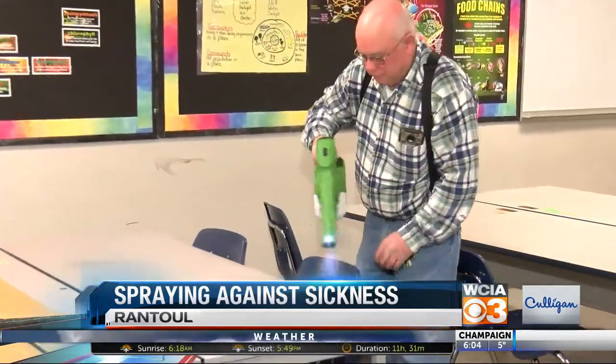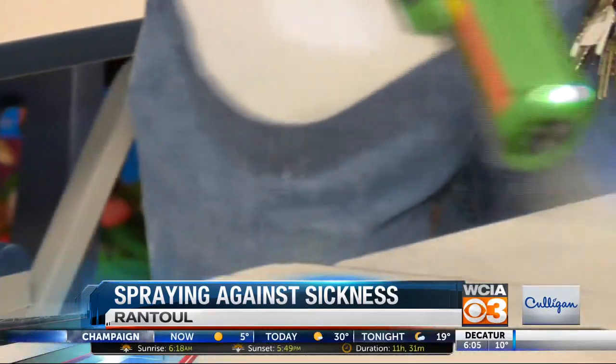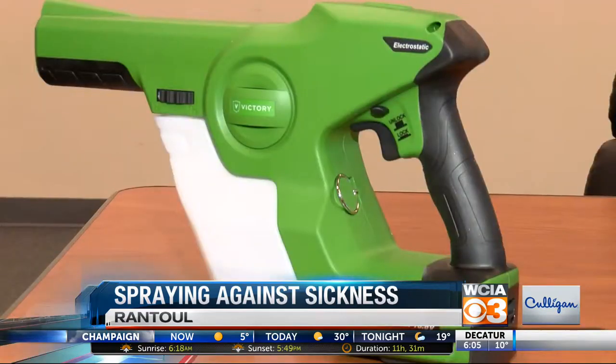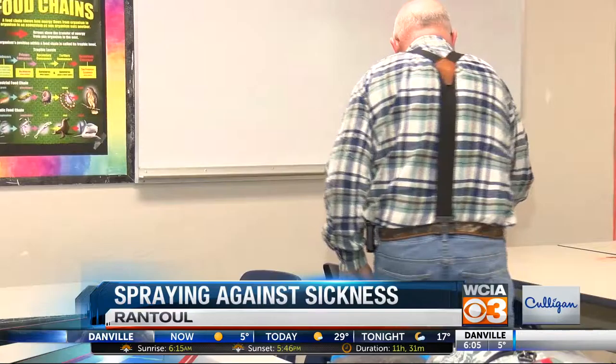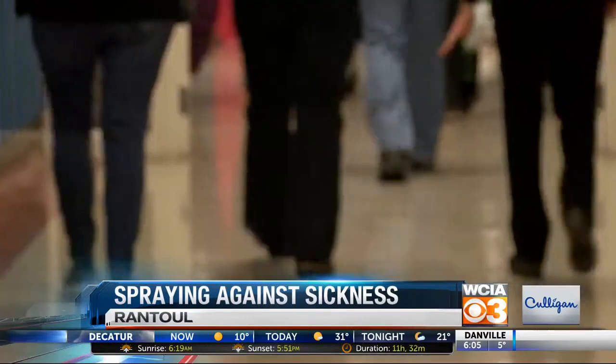Rantoul's Ader Junior High School is just the latest to get this device, and they got it through a grant. Staff told me they want to take a proactive approach to fighting against germs so more kids and teachers can stay in school and not be at as high of a risk of catching things like the flu or norovirus.